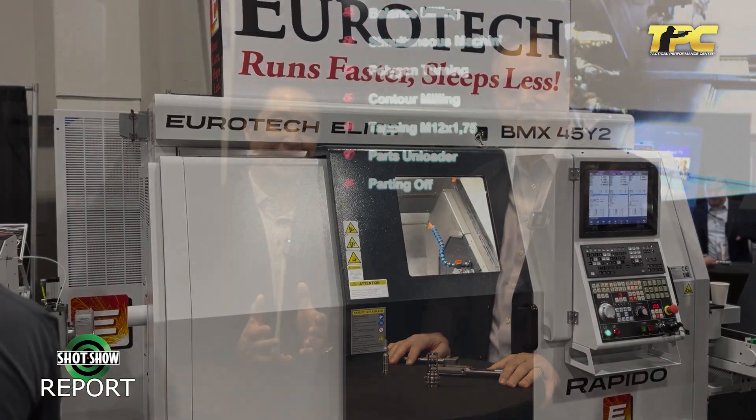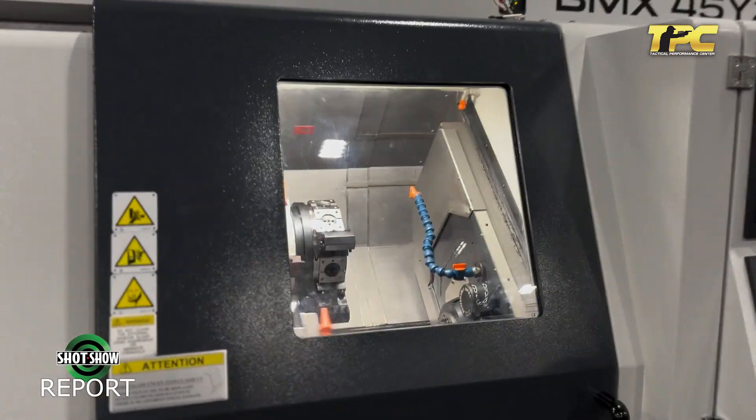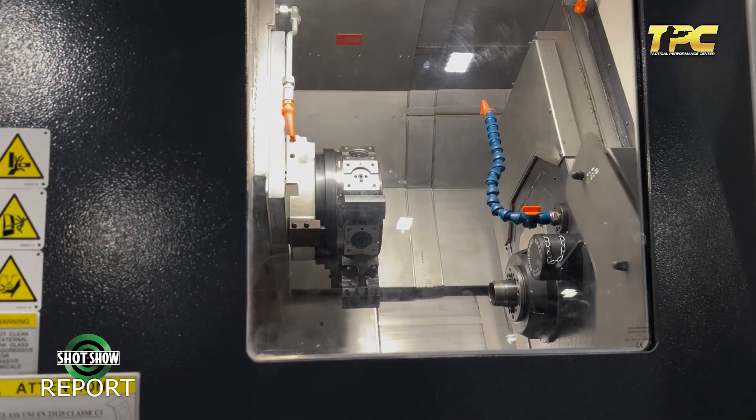Hello everyone, this is Louie from the Tactical Performance Center here at the 2024 SHOT Show. We have something a little bit different today. We're here with Roy and he is with a company called Eurotech. They import really high quality CNC machines from Europe that have a pretty big footprint in the firearms industry. Roy, can you tell us a little bit about the company?